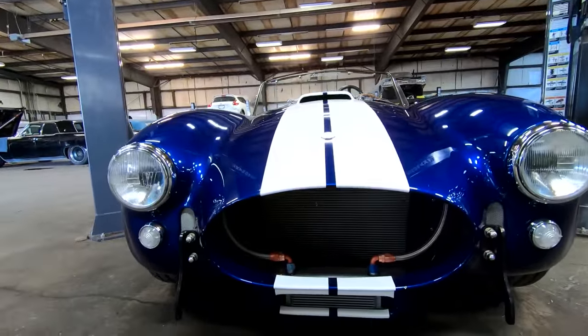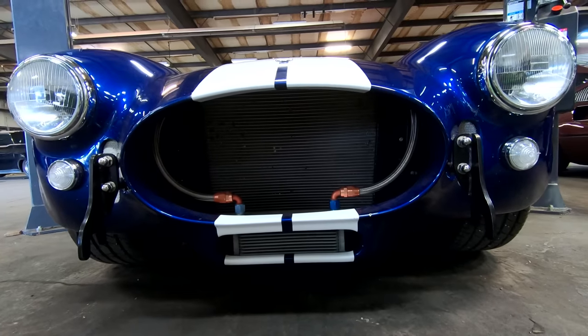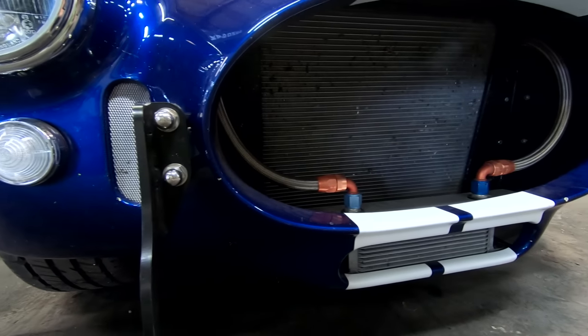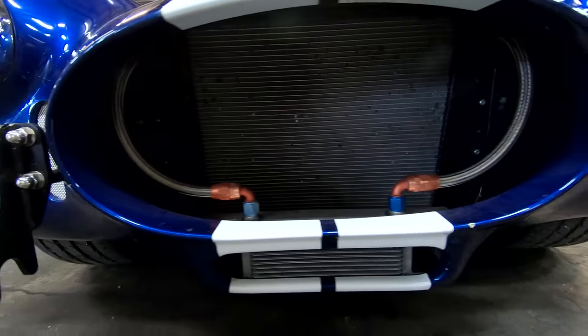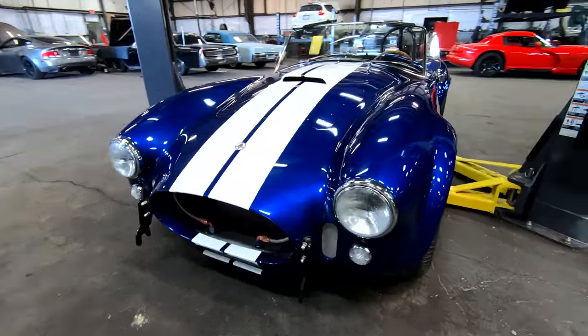That is a big open mouth to pull in a lot of air to help keep this cool. You can see an oil cooler right there with the red AN elbows to keep the engine oil also very cool. The front of this car has the iconic 1960s Shelby Cobra design to it.